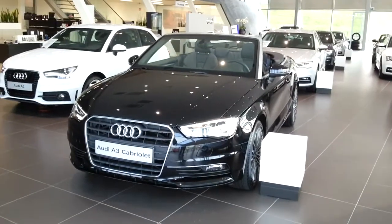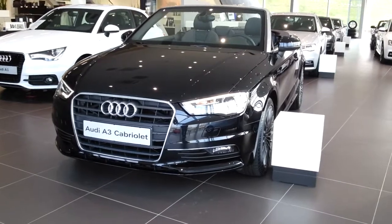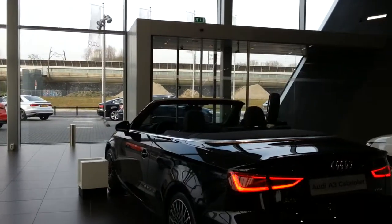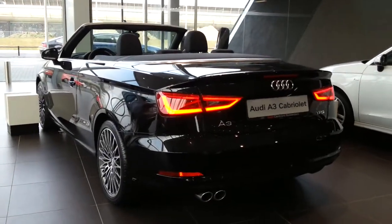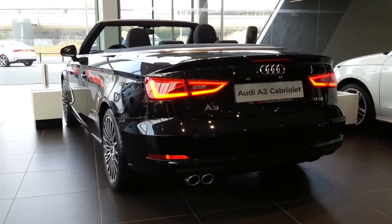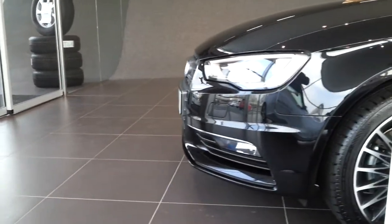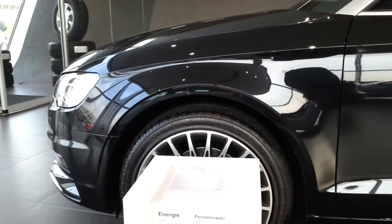Hey guys, this is the all-new Audi A3 Cabriolet — comfortable. This is the 1.8 TFSI with 180 horsepower. This color is called Phantom Black Metallic. This edition is the Ambition.